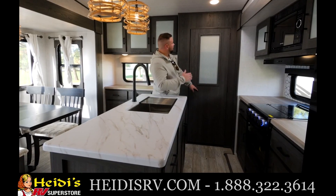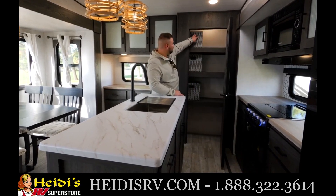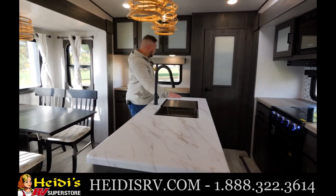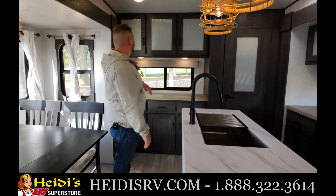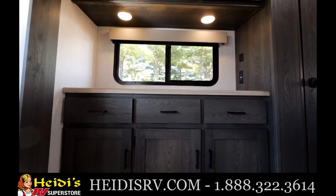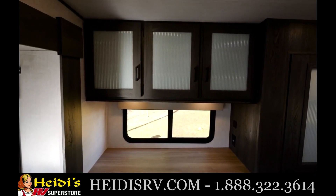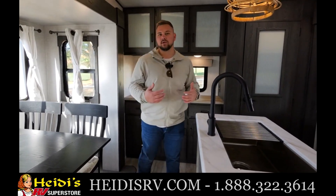Looking at storage in this unit, you will see we do have a ceiling-to-floor pantry. This will include removable bins and a bunch of storage down below for any trash cans or anything like that. We have a ton of storage in this 270RK — storage up top with cabinetry, drawers, as well as cabinets down below. Above the coffee bar, you will see we do have another window to look out at your campsite. All of our windows are opening windows, so the cross breeze throughout this whole unit is going to be great.